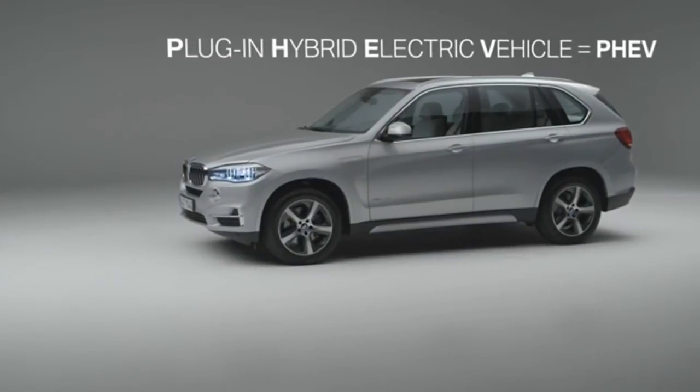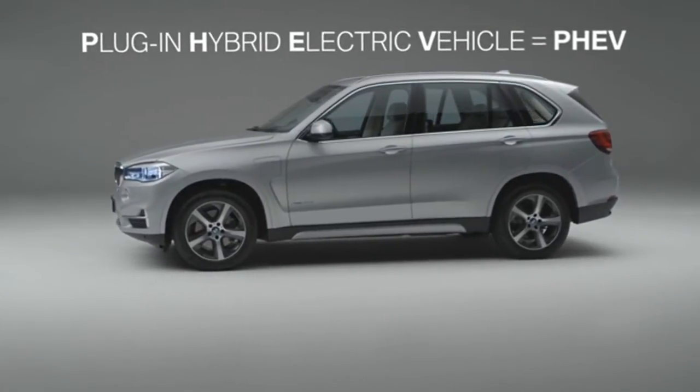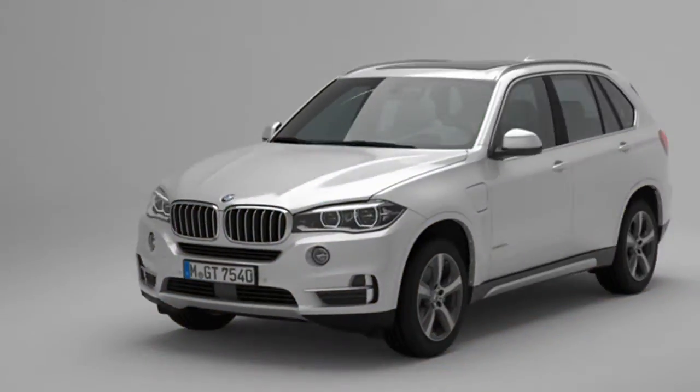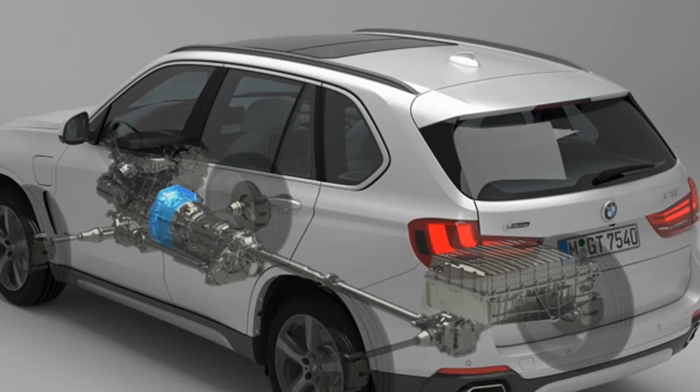PHEV stands for Plug-in Hybrid Electric Vehicle. At BMW, this drive technology is always linked with the term eDrive and combines the best of two worlds. These two worlds are represented by a twin power turbo engine and an electric motor. The specific advantages of both systems are brought together by the combination and interaction of these two drive types.